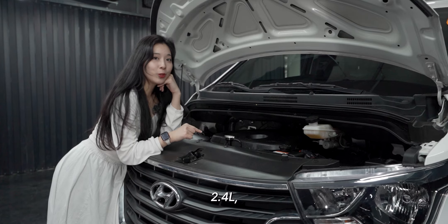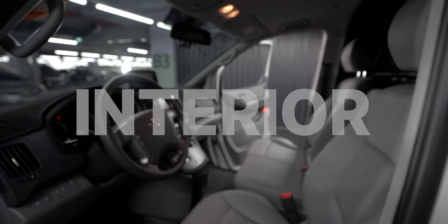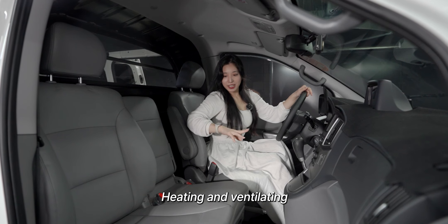2.4L diesel engine, nice and stable. 20,000km of decent mileage. Heating and ventilating leather seats.